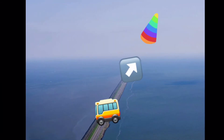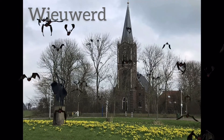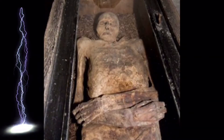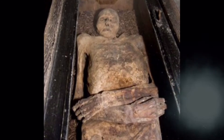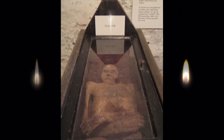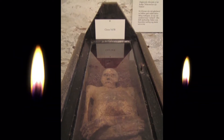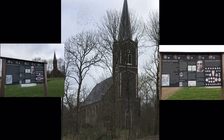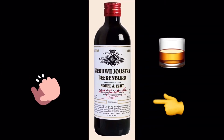Next destination is a hamlet called Wieuwerd. Here you will witness one of the freakiest things you will ever see. The local church has a crypt where 4 mummified people were found. These mummies are there for more than 3 centuries and scientists still haven't got a clue how this could happen. If you are a bit spooked out after seeing this mystery, don't worry. Friesland is known for its strong liquor called Beerenburg and you will get to try a shot of it — on the house of course.